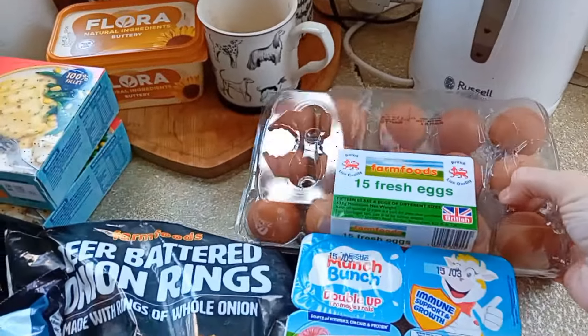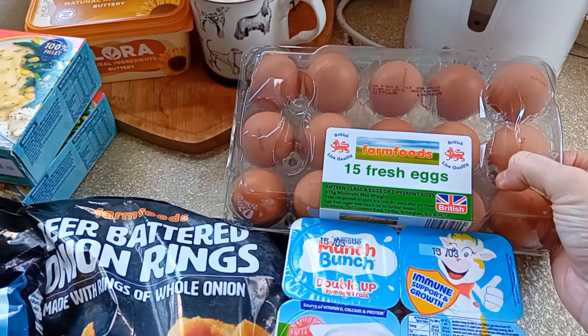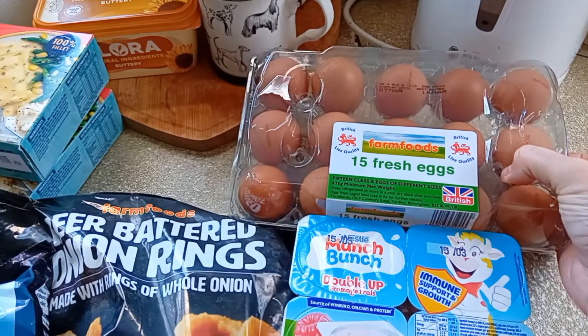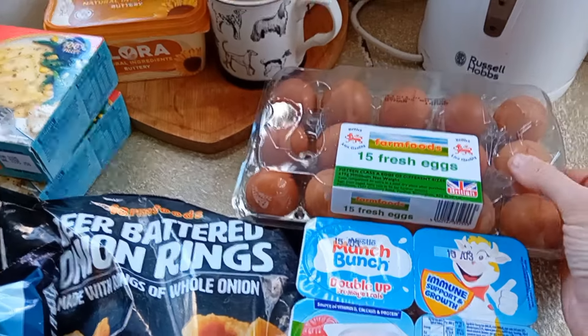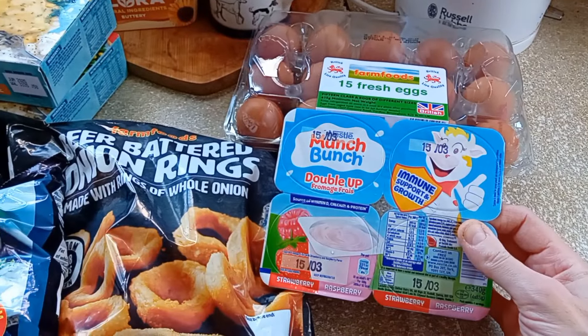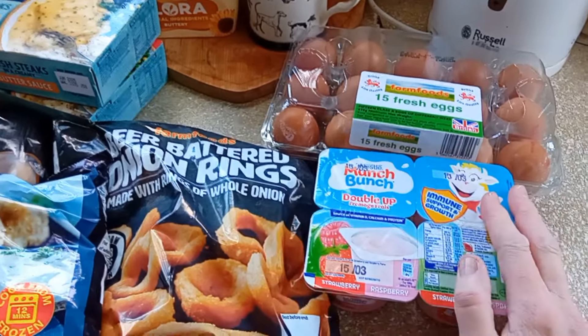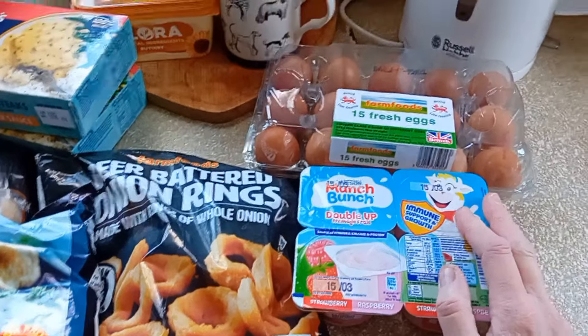So we got some 15 fresh eggs. I don't think they're free range, just different weights. I think they were £2.59. But we do use a lot of eggs. Some Munch Bunch yogurts because the baby's here a lot on the weekend and she loves these ones. I've got to say they are quite nice, even if you're not a child.